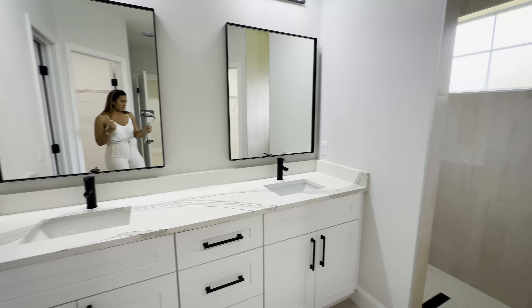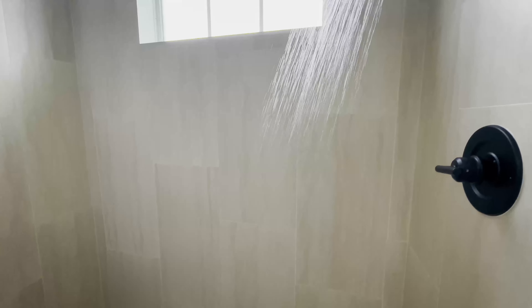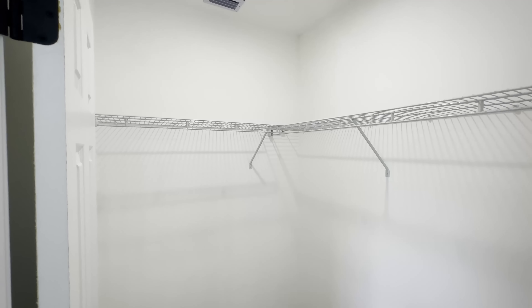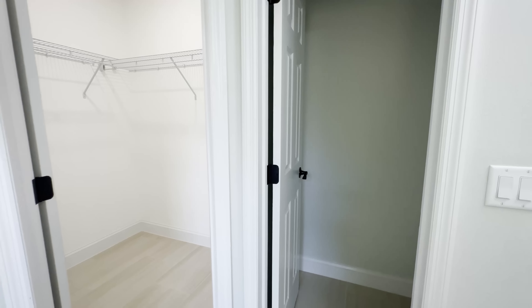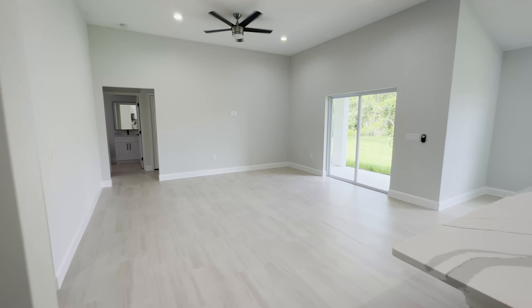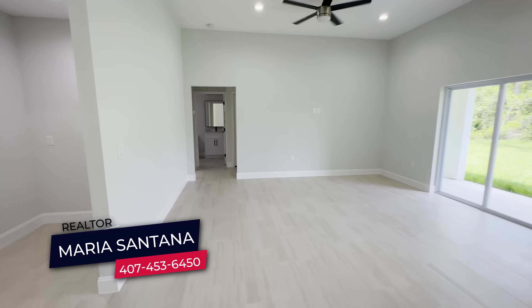And this is going to be our master bathroom — quartz countertops, double sinks, beautiful mirrors, and a shower space. The great thing about this property is you guys have double closets: his closet and hers closet, which is very convenient. And over there is going to be the toilet space.